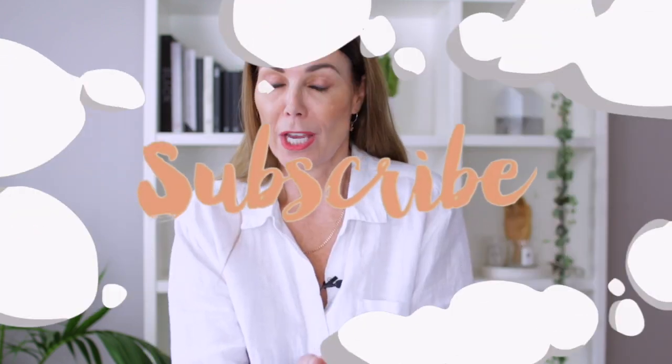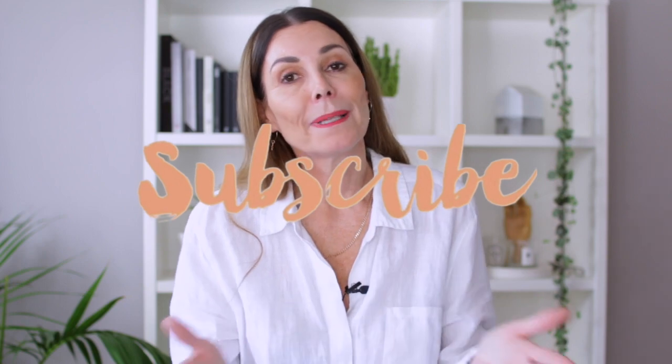Anyway, that's it from me today. I hope you enjoyed this video — if you did, I would love you to give it a thumbs up and don't forget to subscribe to my channel for more. In the meantime, please stay safe and healthy, and we will all get through this crazy time together.